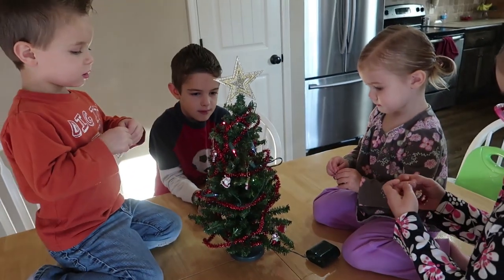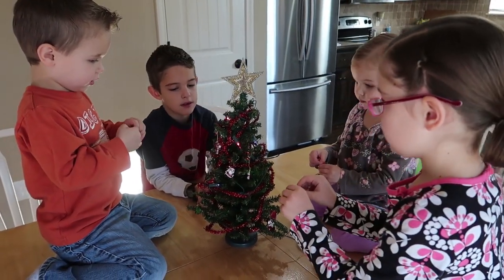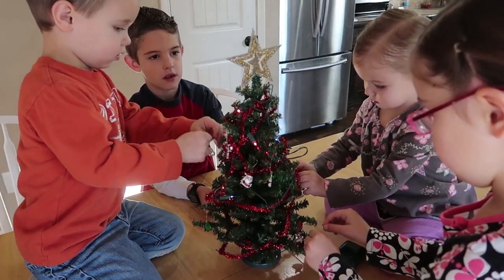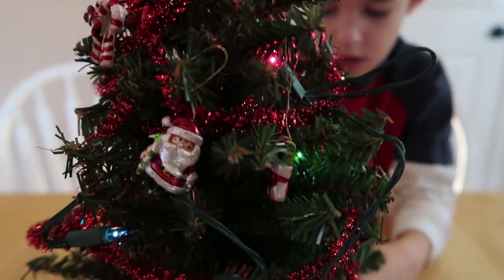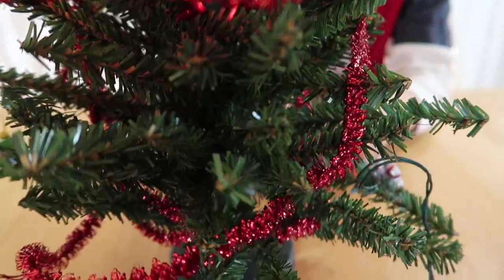So I got a fun activity for the kids to do this morning. It's this little mini Christmas tree that they can decorate themselves. Laura's been like undecorating our Christmas tree constantly, and so when I saw this at Hobby Lobby for like 50% off, I was like, let's do it, let's try it. So the kids are attempting to decorate it together.